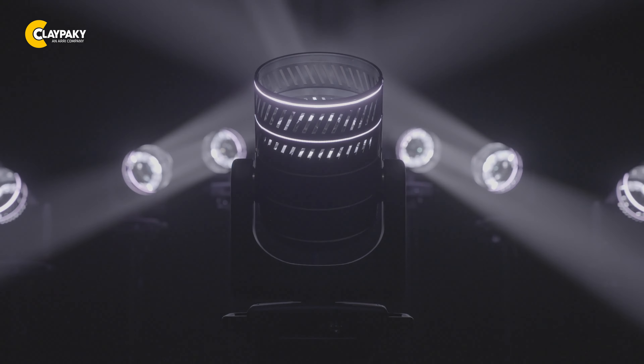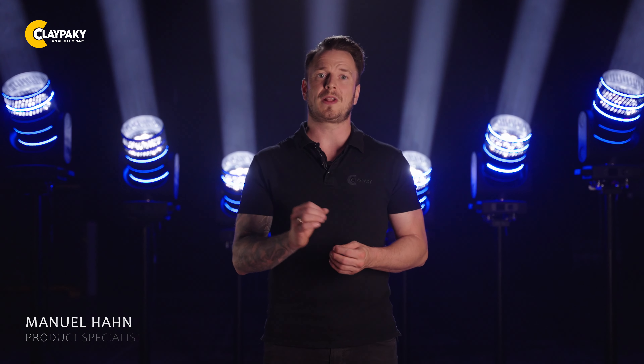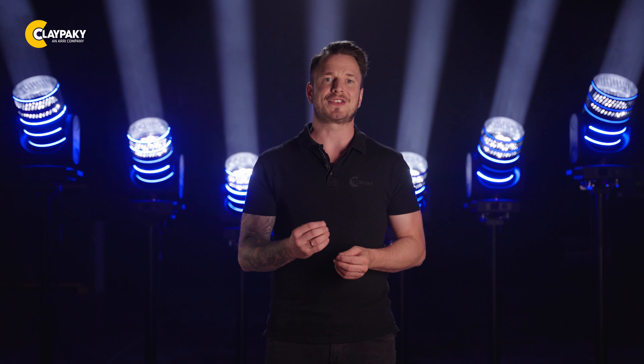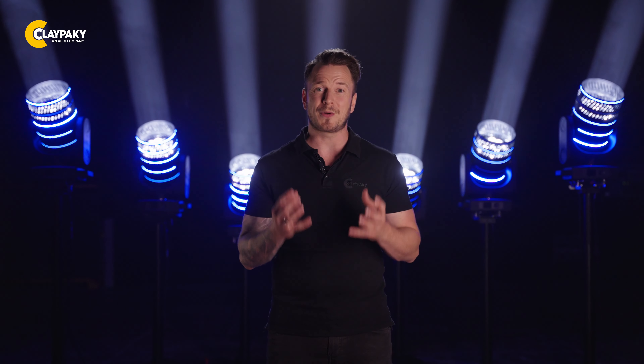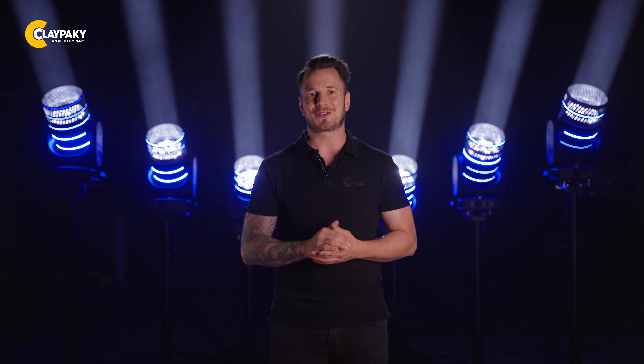I think you'll agree that you've never seen a fixture like this. Unlock the full potential of your lighting designs with the MIDI-B FX — combining advanced features, compact design, and exceptional performance, this fixture empowers you to create immersive lighting experiences that captivate and inspire. As always, don't hesitate to reach out to us at any time. Grazie e a presto!